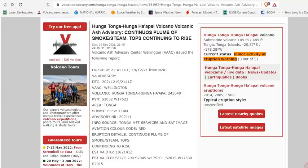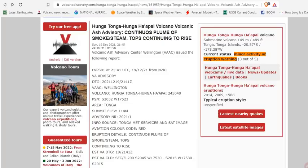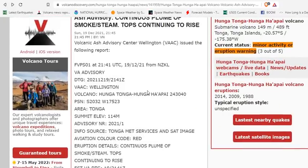Leah and I were laughing about the name of this volcano — Hunga Tonga Hunga Hippie Volcano — and it is in Tonga. There was a warning yesterday, and sure enough, hours later I looked into the volcano.